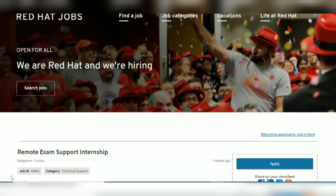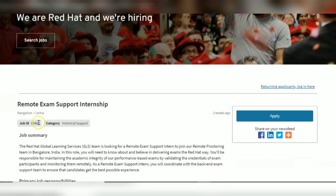The job title is Remote Exam Support Internship. The job location is Bangalore, a job ID has also been given, and the job category is Technical Support.